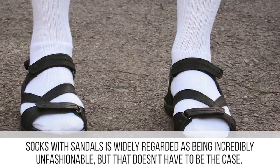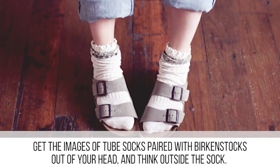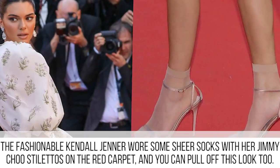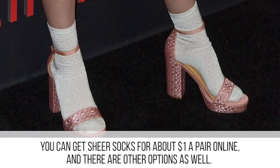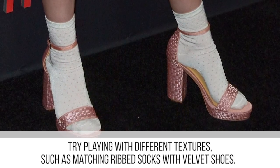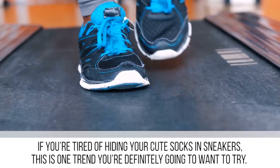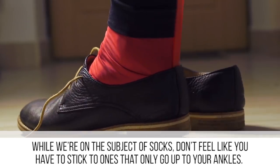Socks with sandals is widely regarded as incredibly unfashionable, but that doesn't have to be the case. Get the image of tube socks paired with Birkenstocks out of your head and think outside the sock. The fashionable Kendall Jenner wore sheer socks with her Jimmy Choo stilettos on the red carpet, and you can pull off this look too. You can get sheer socks for about one dollar a pair online. Try playing with different textures, such as matching ribbed socks with velvet shoes.